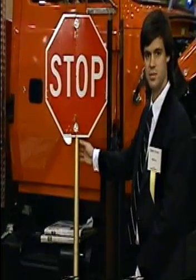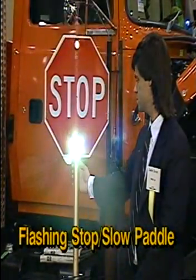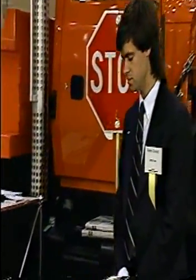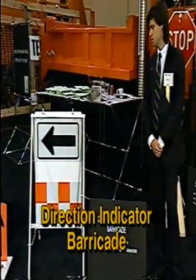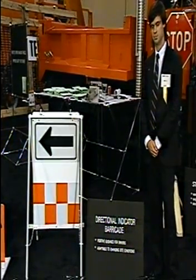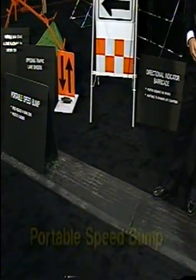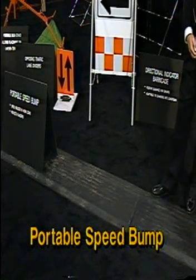This is a flashing stop-slow paddle. The feature is the flashing lights, which increases visibility and makes people slow down much more quickly when entering the work zone. The next device is a direction indicator barricade, similar to a standard A-frame type barricade, except it gives a visual cue with an arrow showing which way traffic should head. This device is a portable speed bump. You would place it upstream of your flagger or work zone and it acts just like any other speed bump or rumble strip, making traffic slow down.